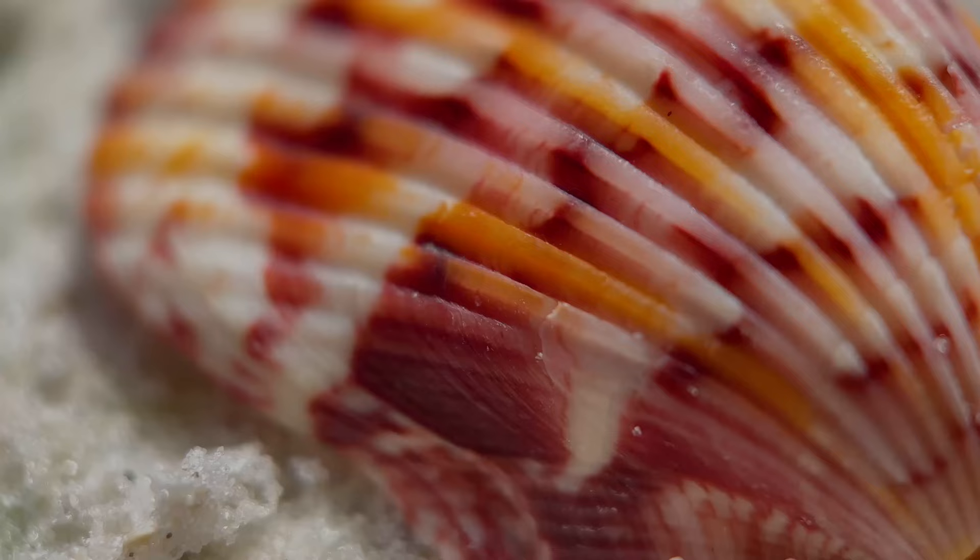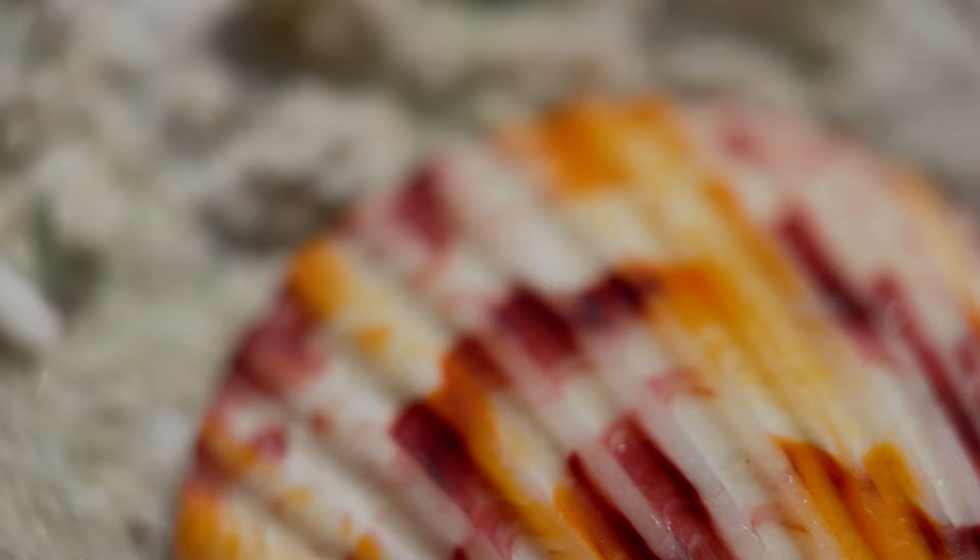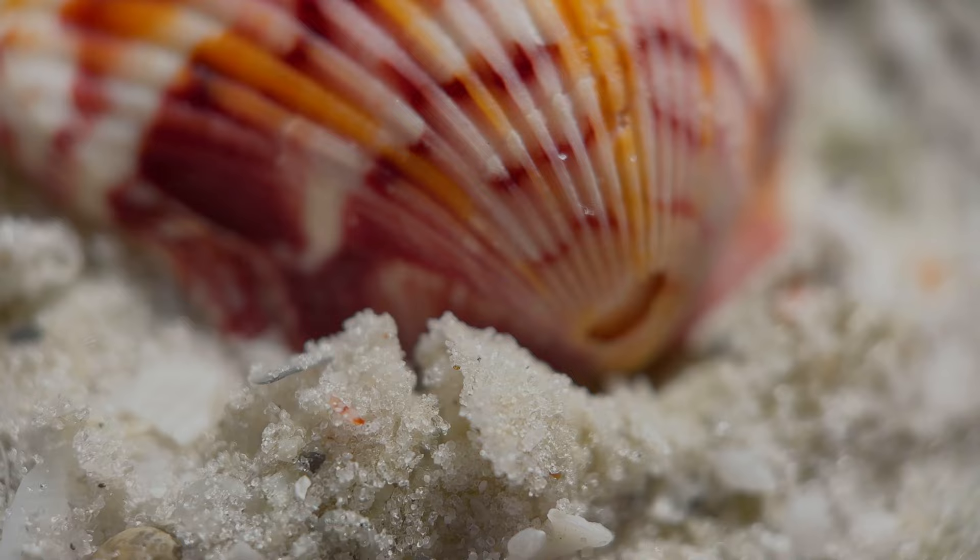Most of the color of a seashell comes from the genetics of the parents. If you have a really vibrant mother and a really vibrant father, your chances are pretty good that the offspring will also be very colorful. However, studies have shown that even in warmer water you'll see more vibrant shells of the same species compared to those found in colder water.